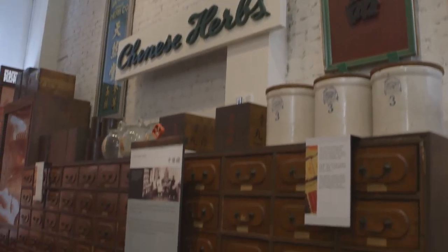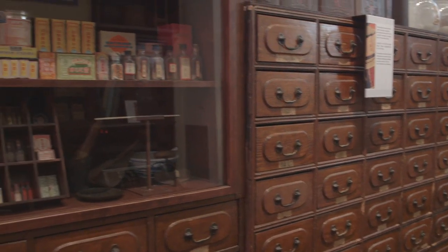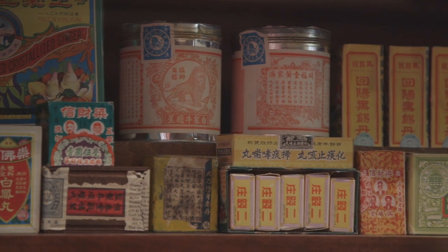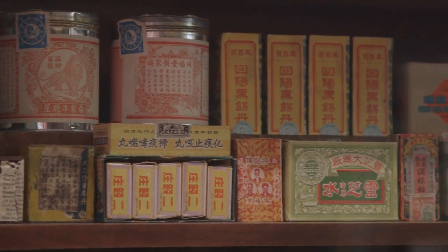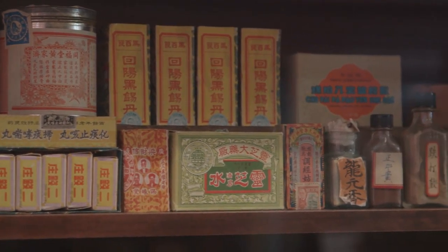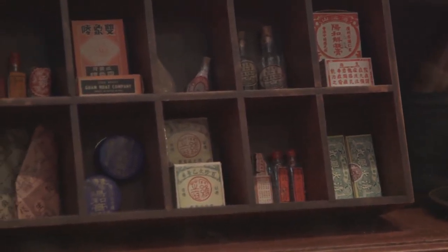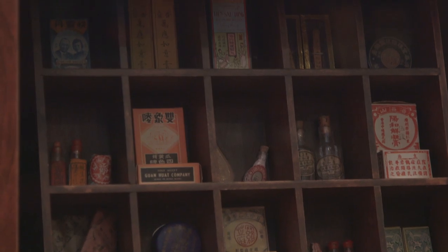We're in the herb shop — very fascinating. This is a recreation of an herb shop to give our visitors an experience of what might have been in this store in the late 1800s, early 1900s. It's important because this is still practiced today. If you go into Chinatown, you'll still find several herb stores. We wanted to show visitors that there are alternatives to Western medicine, and that early Chinese immigrants were using these herbal remedies — and still do today.